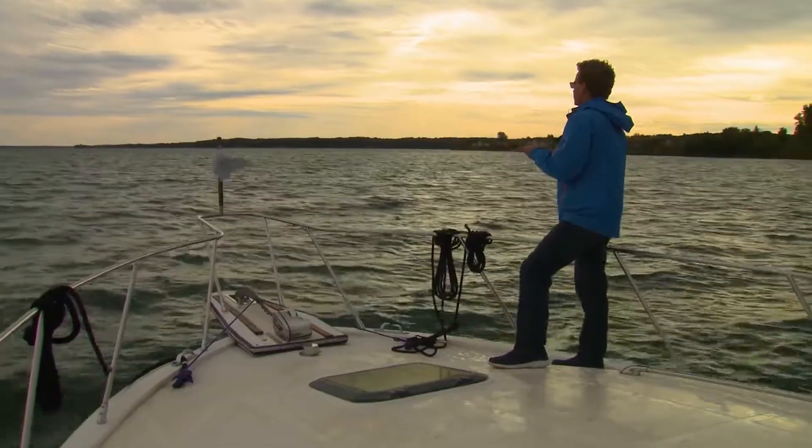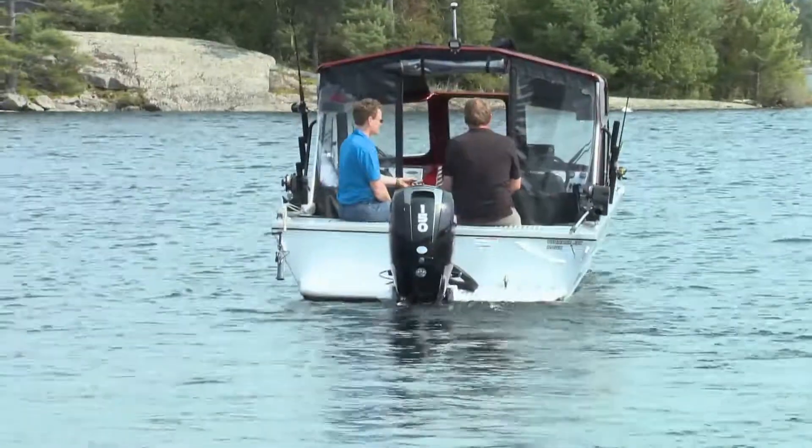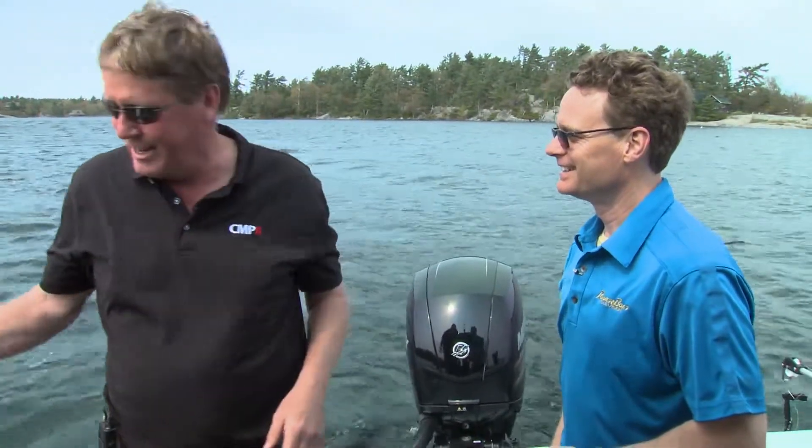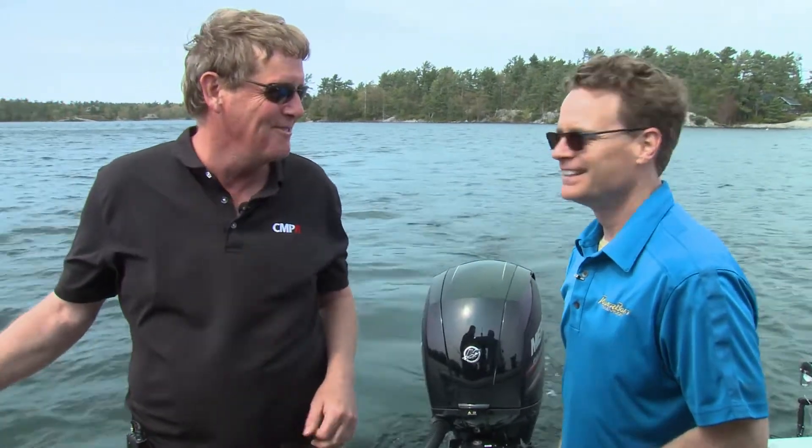You know Gary, I thought this was a great application on a big cruiser, but I think it's actually better on a fishing boat. Yeah, absolutely, because you'd be back here doing your thing, just taking a peek, not running back and forth. Work your rods and reels, work your downriggers. It's pretty neat, for sure.